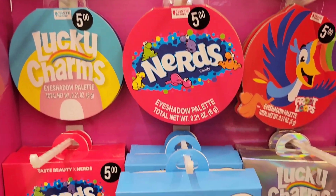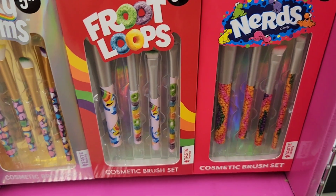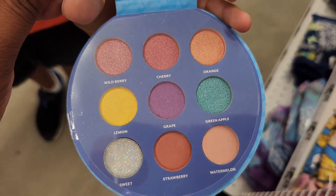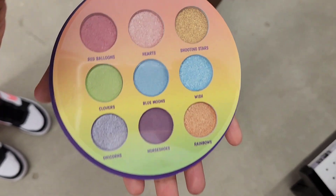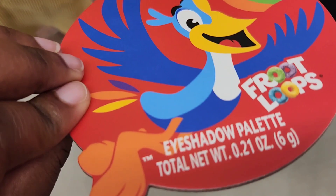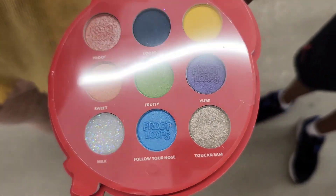I thought this was pretty cute. This would be a great set to get someone if you're looking for a unique gift or even just a gift for yourself. I opened up each palette so you guys can see the different colors. This one is Lucky Charms, and the names of the colors have to do with each one. That one is Fruit Loops and the last one is Nerds.